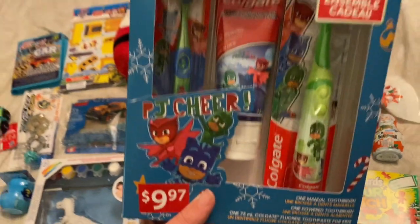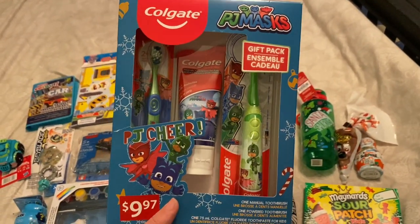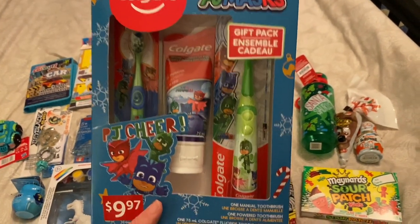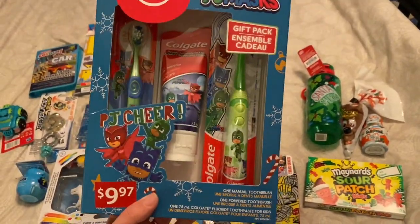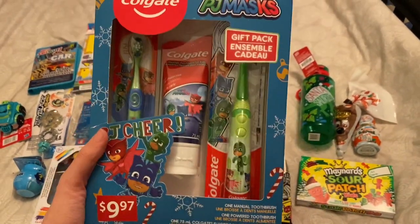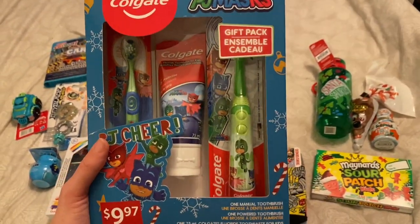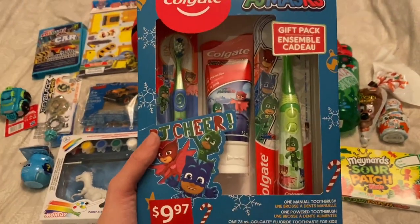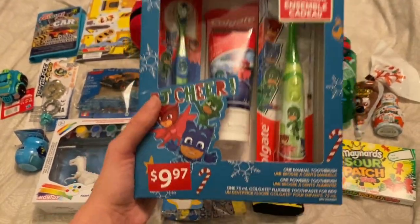This is definitely a need — I got a toothbrush set for each of the kids. Noah likes PJ Masks and it comes with an electric one, a non-electric one, and toothpaste for only $10. This is way cheaper than buying each of these things on their own in the store. I'm going to take these out of the packaging and just shove them into the stocking — I don't wrap stocking stuffers, just shove them in to help it fit.